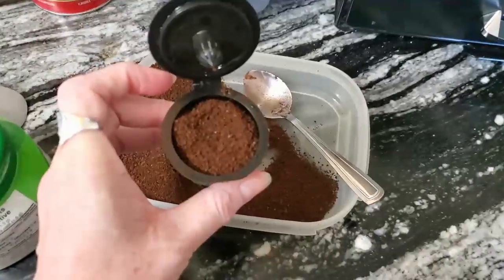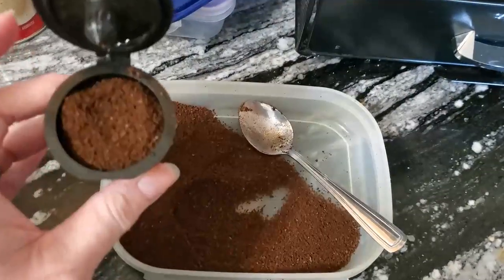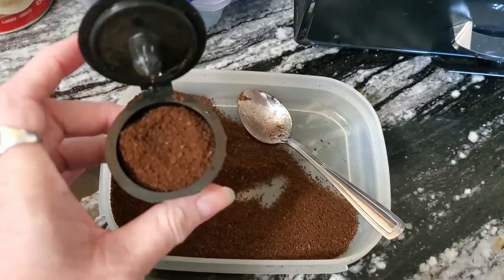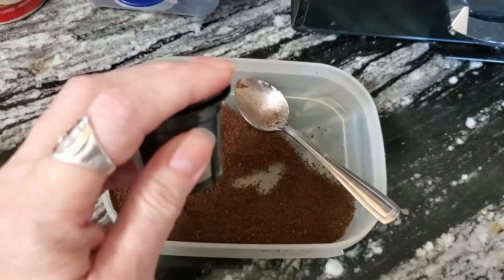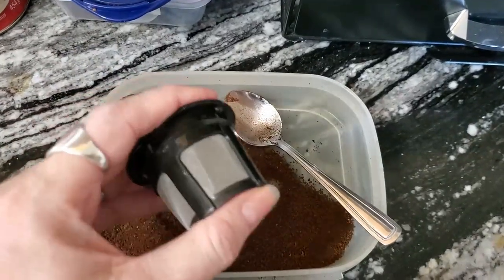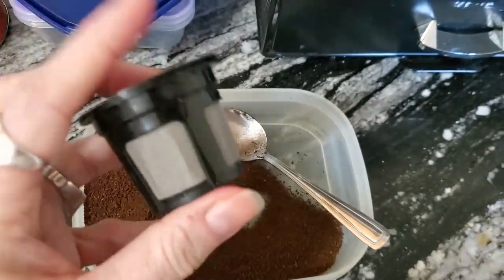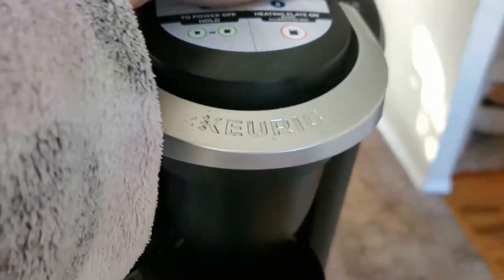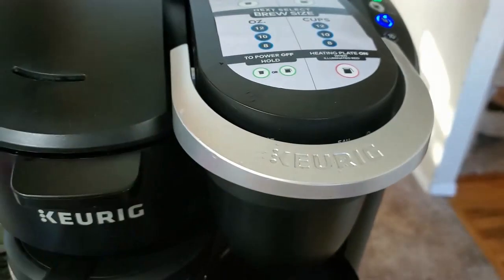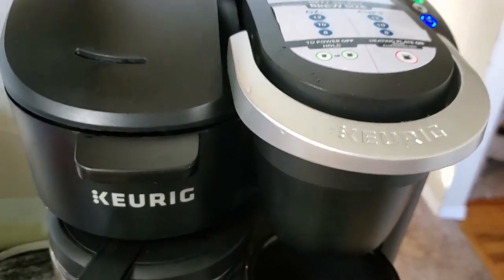I've been looking at my freezer yesterday and I happened to find the last little bit of eggnog coffee that I had. So I'm going to have that today. I put it into a reusable pod and I'm putting it in. It smells so good already.